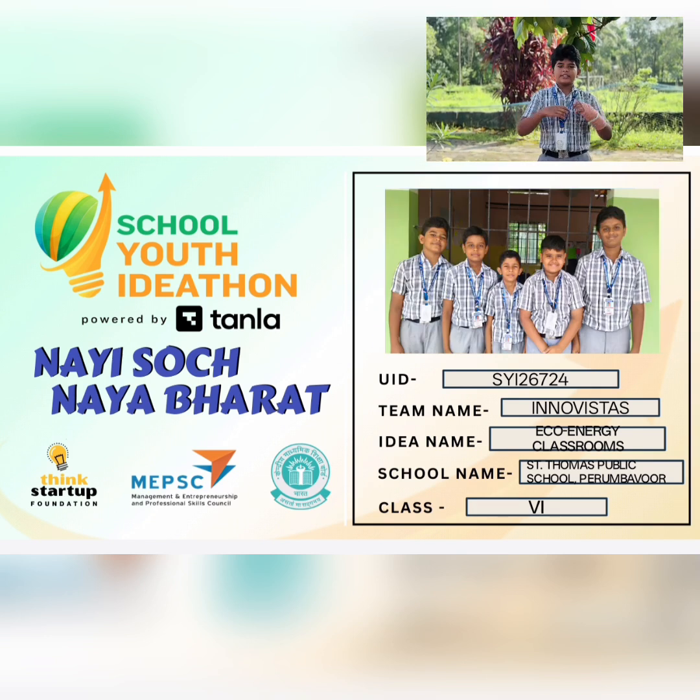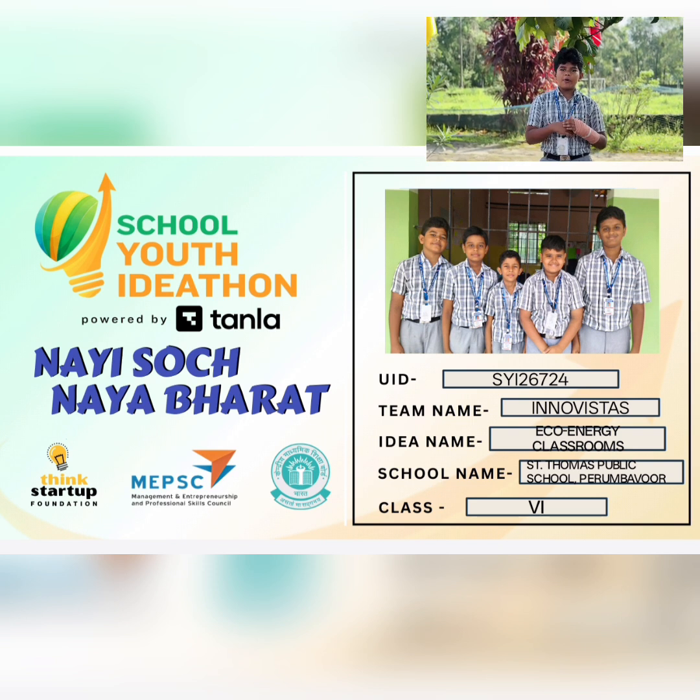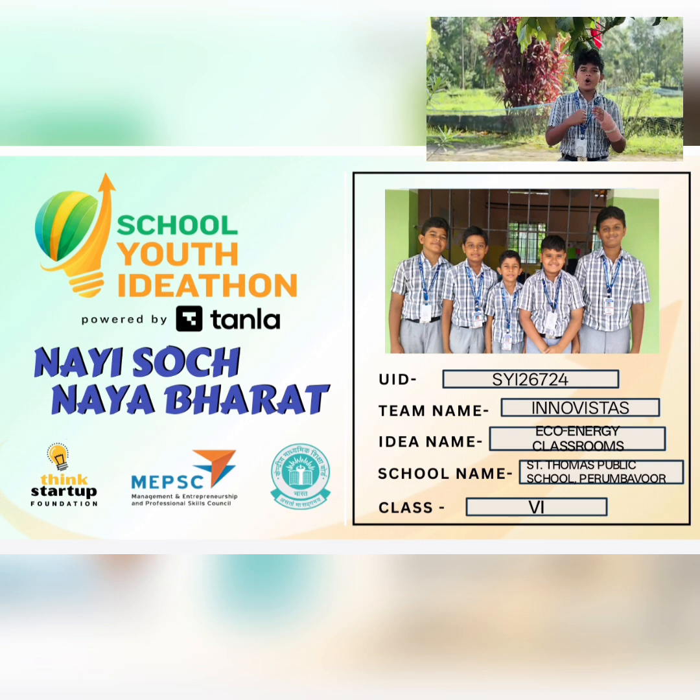Good morning, respected judges, teachers and friends. Today we are presenting our innovative idea: Eco Energy Classroom.